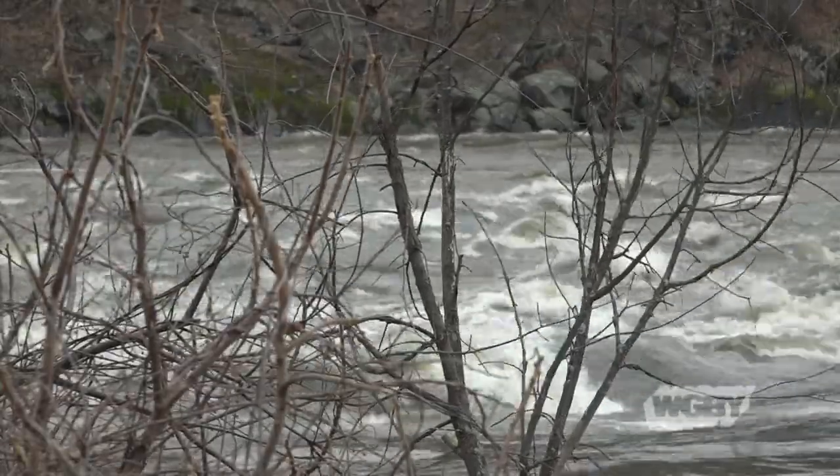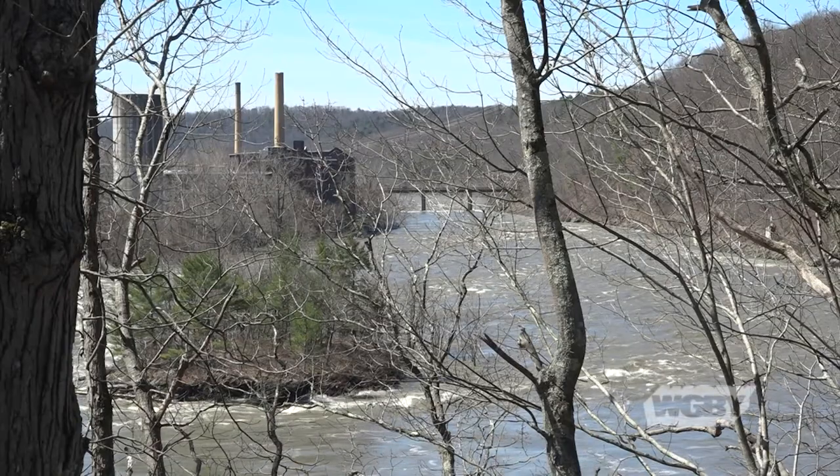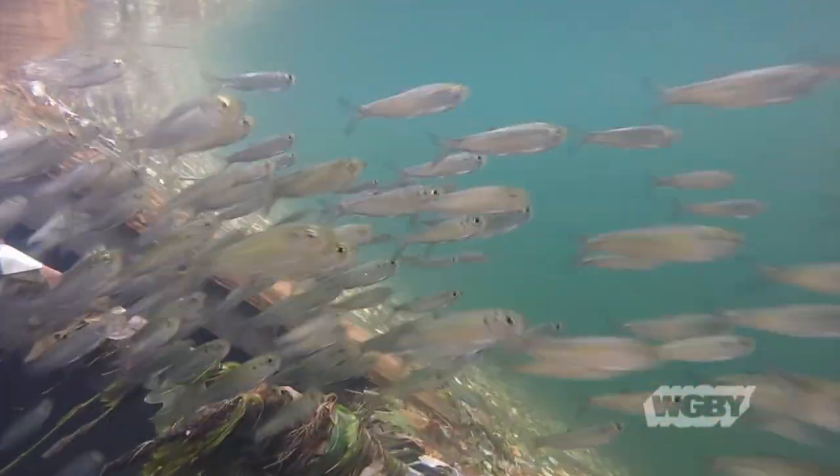We want to protect the existing populations and hopefully in the long term expand populations like the Atlantic sturgeon that have been overfished and suffered from habitat loss and impacts of dams. So we want to provide cleaner rivers, better fish passage, remove dams that are not adding to the social good, and get rid of those so they're not an impact to fish moving up and downstream.